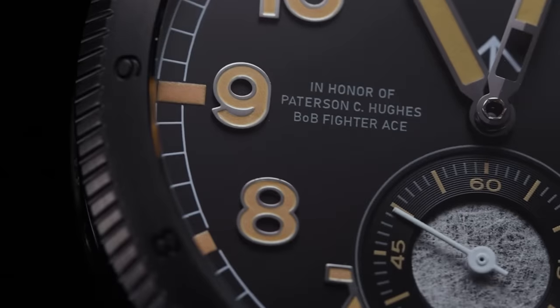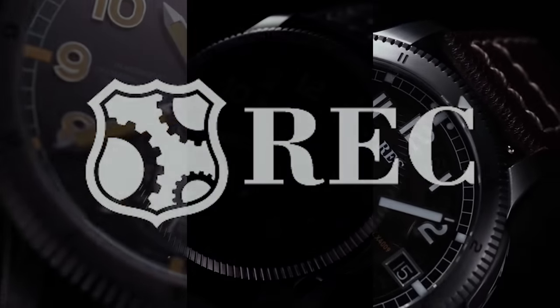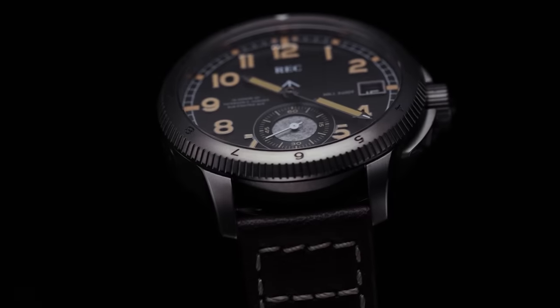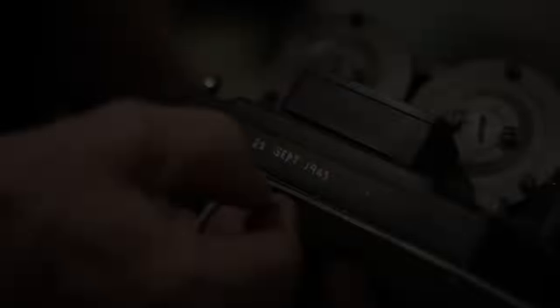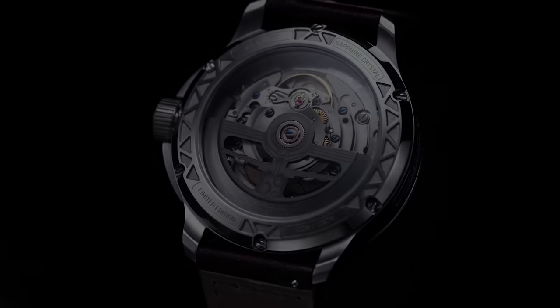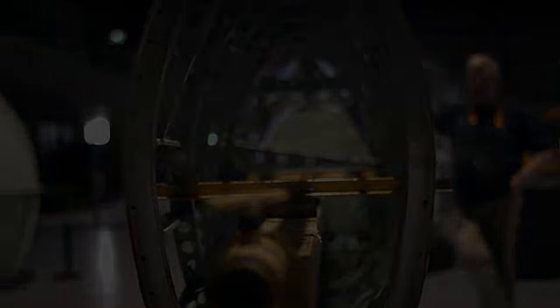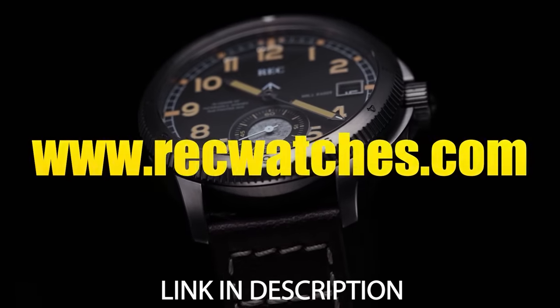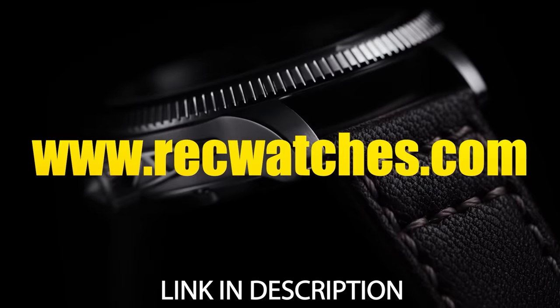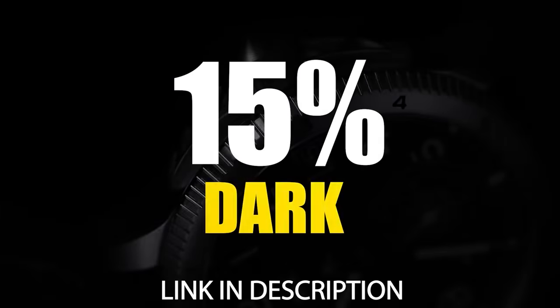Discover the X-4009 collection by REC Watches — three unique watches crafted from the genuine aluminum of the Spitfire Mark 1A X-4009, each bearing the unique marks of a bygone era. The watches also pay homage to the timepieces worn by the brave pilots of World War II. By acquiring any one of them, you will not only carry a piece of history on your wrist, but will contribute to the restoration of the immortal aircraft's fuselage. Visit www.recwatches.com and use promo code DARK for a 15% discount on your purchase.